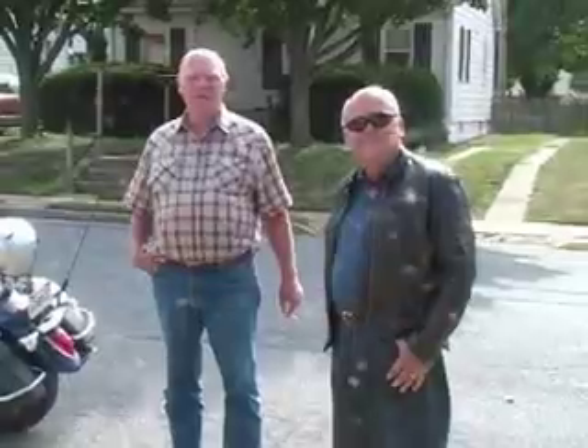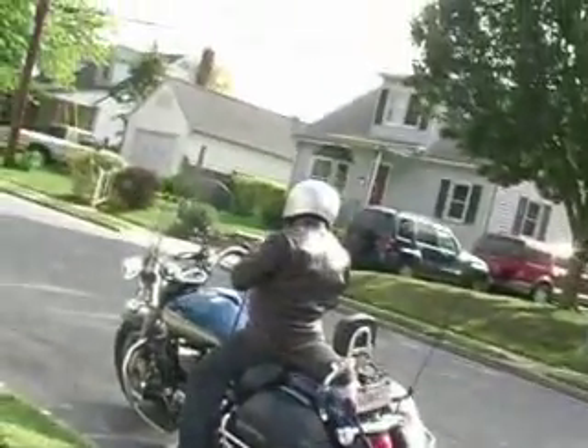Alright, we're settling up and getting ready to go.